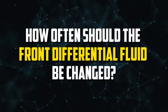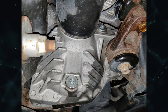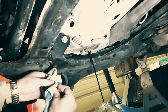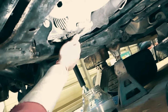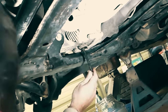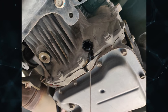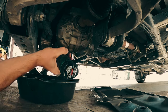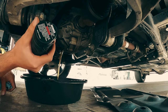How often should the front differential fluid be changed? Your front differential fluid may need to be changed every 25,000 to 30,000 miles if your front differential shares a housing with a manual transaxle. Again, confirm the precise mileage figure for your particular vehicle in the owner's manual. You are changing the front differential and manual transaxle at the same time because they use the same fluid. The front differential fluid should only be changed by a qualified mechanic, just like the rear differential, unless you feel confident doing it yourself.